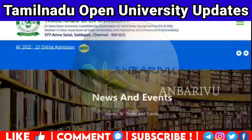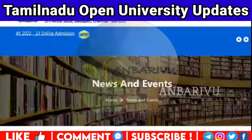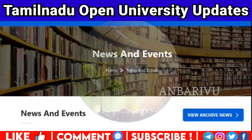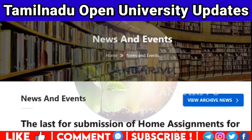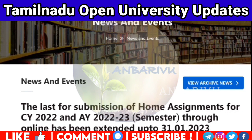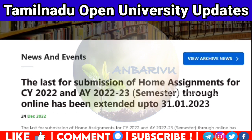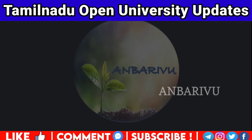To join the semester pattern, you have to submit assignments by the given dates. You have to submit online by January 30th. You also have to submit for semester examinations scheduled on February 20th.